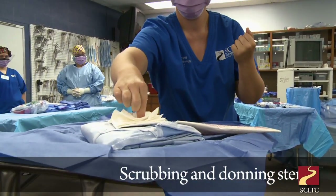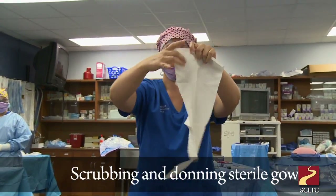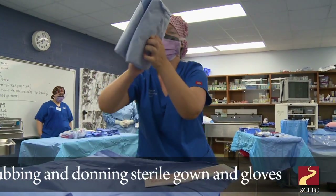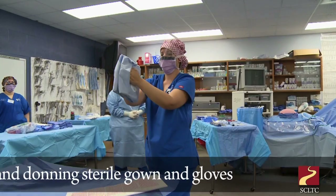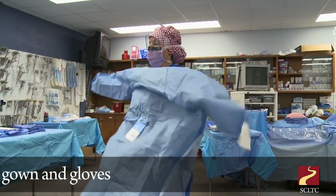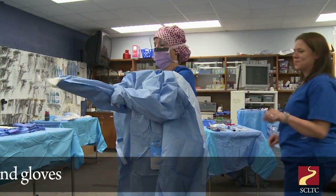They can go work at a surgery center. They can work at the surgery department. They can work in sterile processing. They can go on and become a sales representative and sell some of the stuff that they've been learning how to do. They can go on and further their education and become a certified first assistant — you have to become a surgical tech for that.